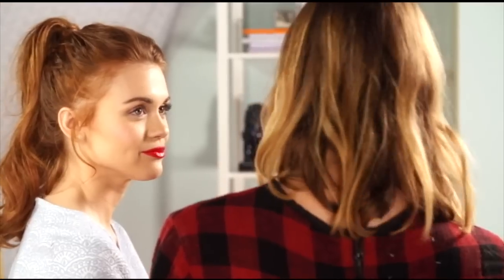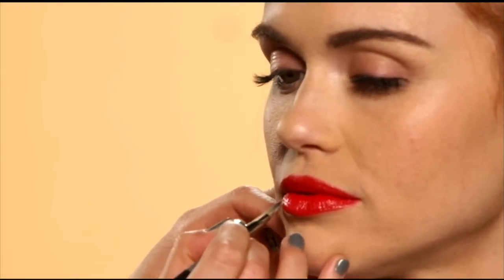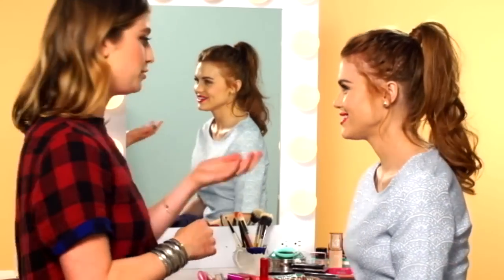You did an amazing job doing your red lipstick, I'm really proud of you. I'm going to make it extra perfect and go around the edges with a concealer brush and some leftover foundation. So that completes this bold pouty lip look — you look absolutely stunning. I think you should totally rock this on the red carpet. You look gorgeous. Very kissable.